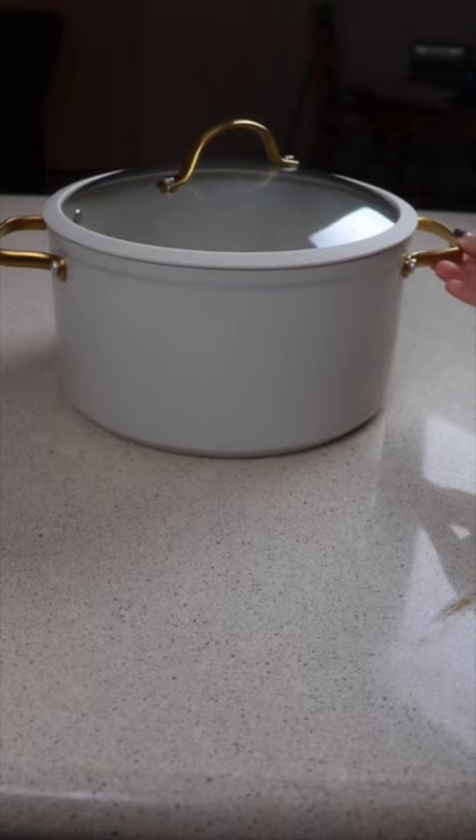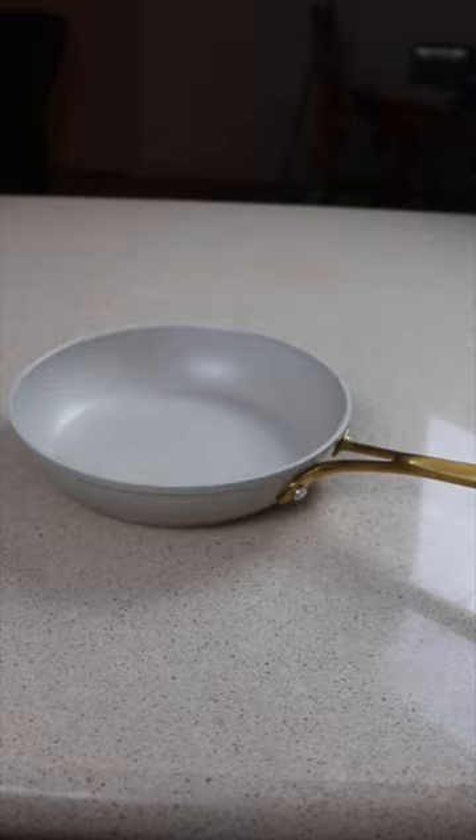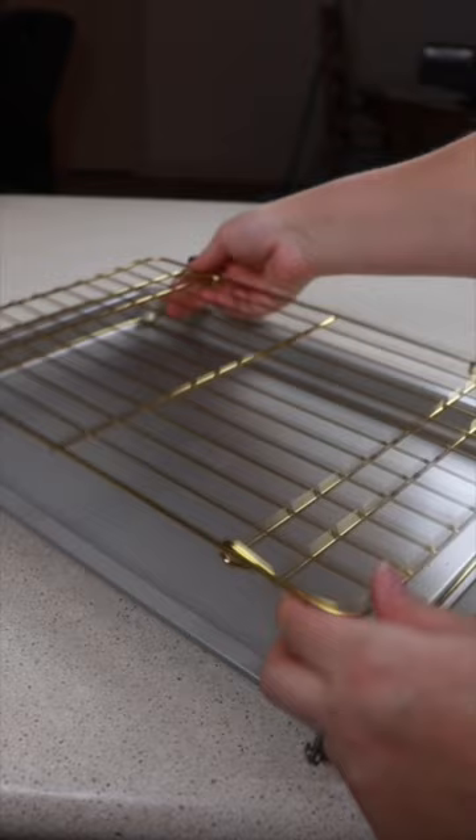First, you get a 6-quart salt pot with glass lid, a 2.5 and a 3.5-quart sauce pan with glass lid, 8-inch and 10-inch frying pans, a baking sheet with cooling rack, a pizza pan, and a 9-inch square pan.